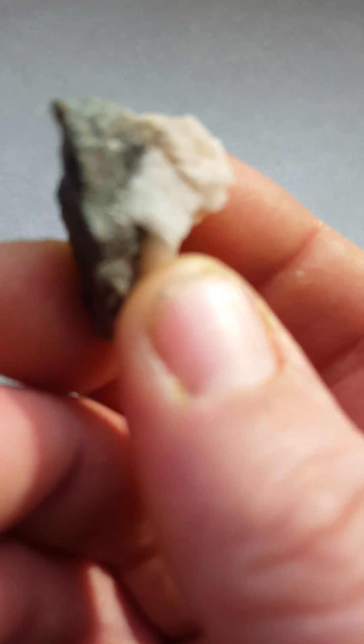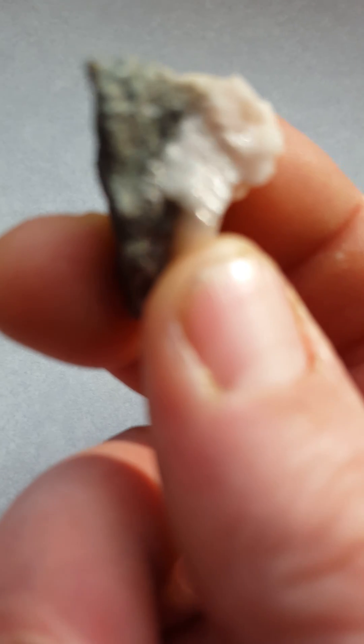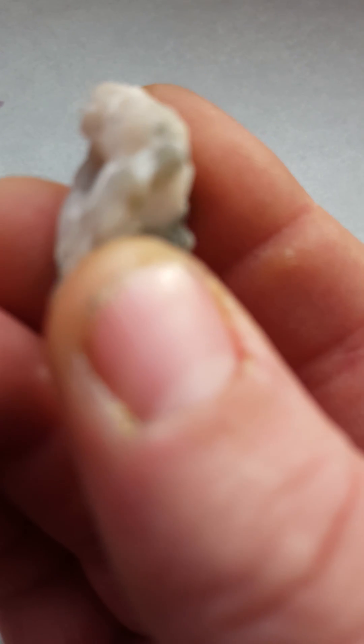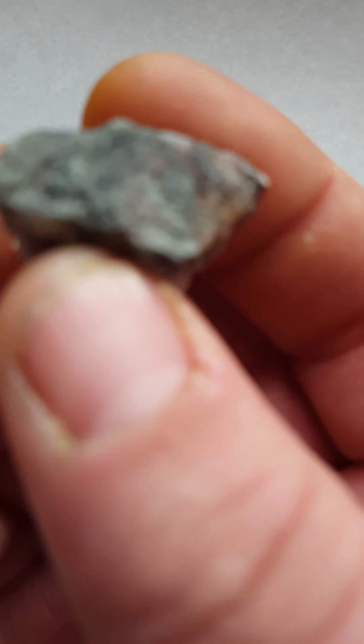I do remember where I picked it up. I trekked right the way across Dartmoor — I did a north to south track — and I saw a little outcrop of this quartz. I picked one bit up, and then I saw this bit. So if we find anything, I might be going back there. Let's have a go — I'll see you in a bit.